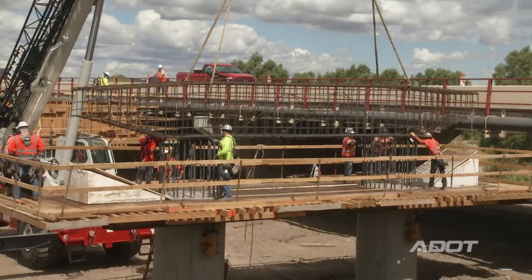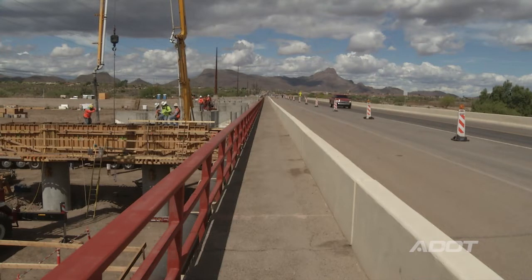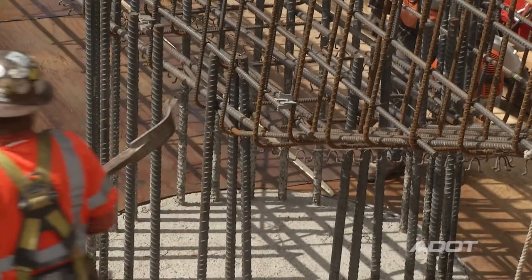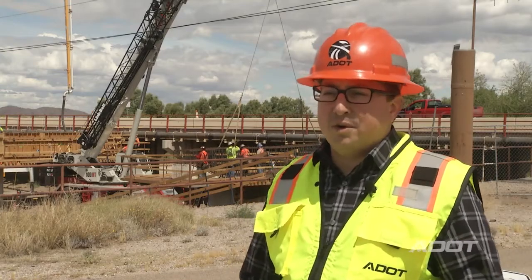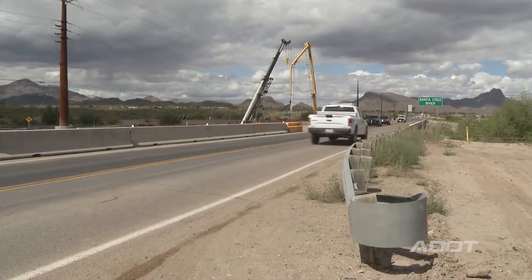Once we have this bridge constructed, we will shift traffic onto this bridge, demolish the existing bridge, and build a new one in its place — thus building two new bridges across the Santa Cruz River for Ina Road, which will facilitate traffic for future growth and development in the area.